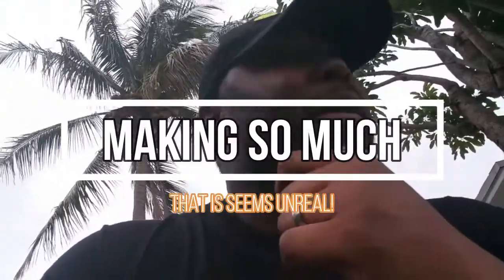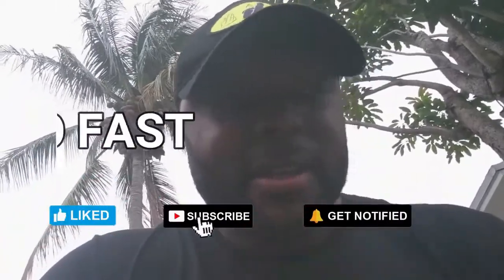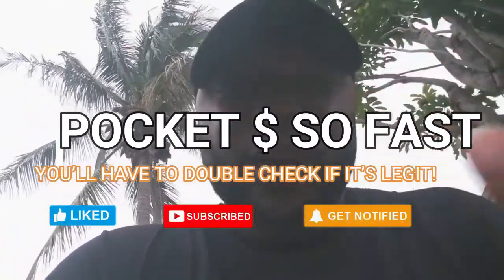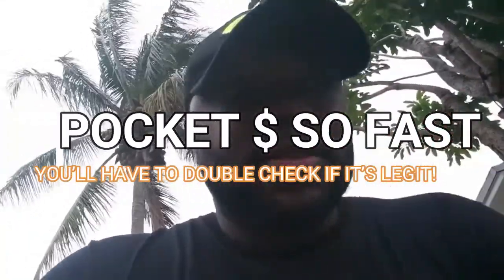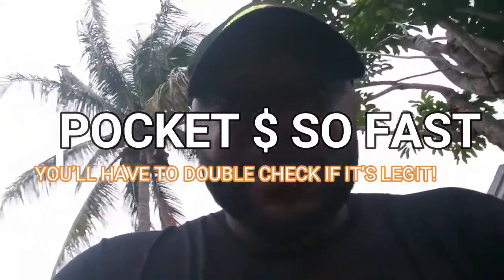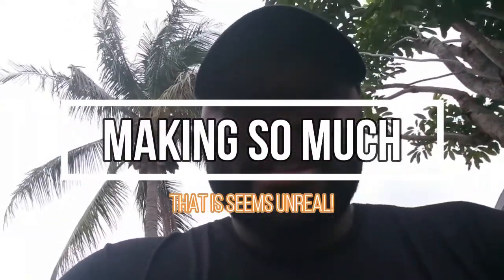You came here because you want to know how drop servicing works exactly. By the end of this video, you're going to have exactly what you needed to go and profit greatly with drop servicing. I'm going to show you how to do it without spending any of your own money — how to do high ticket drop servicing. Stay to the end because you're going to have exactly what you need to do this, plus bonuses.